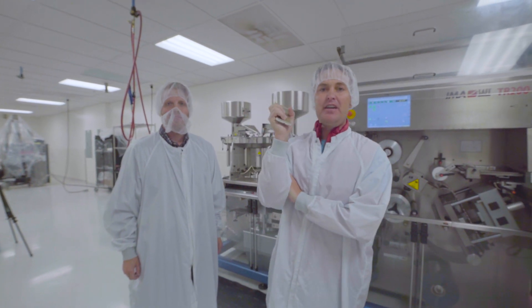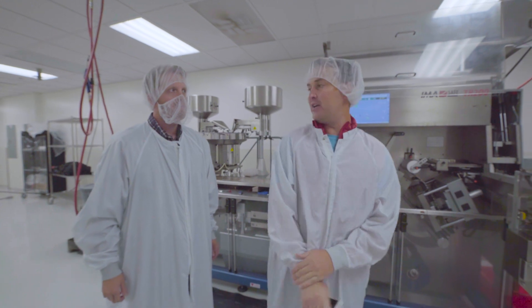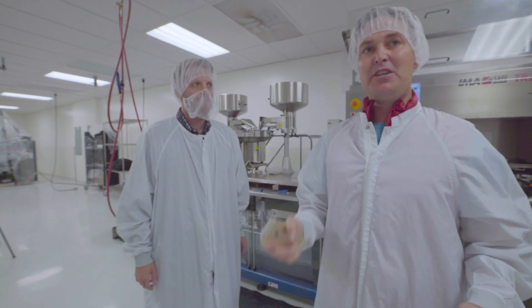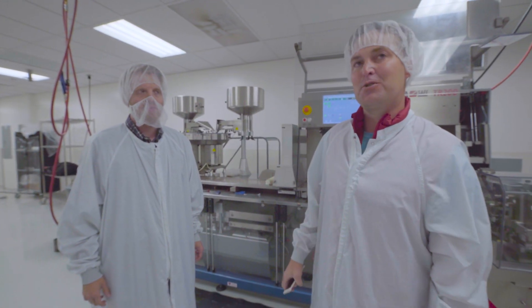Hey everybody, welcome to a very special edition of True Vision Live. I'm Brooks Gordon, CMO of True Vision Help. I'm here with Derek, our CSO, and we're going to take you on a very exciting, behind-the-scenes look at our latest watch, True Control.